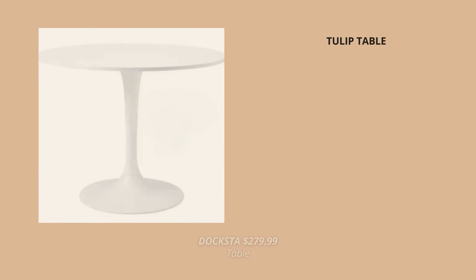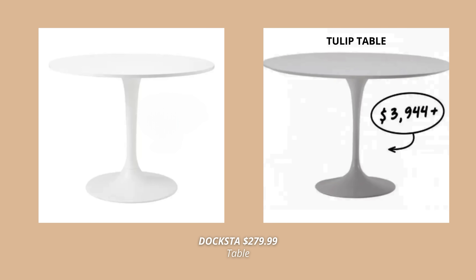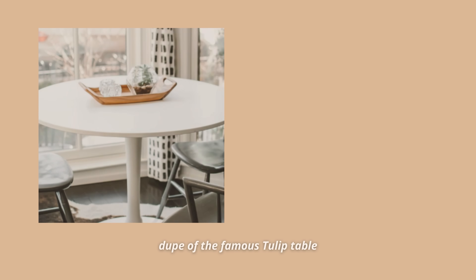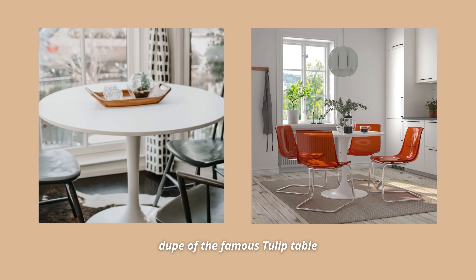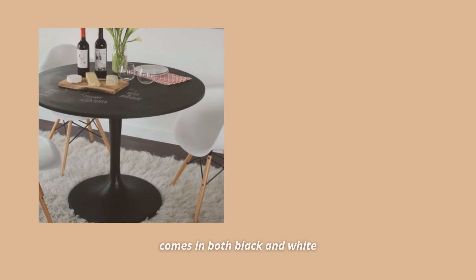When we're talking about Ikea products that are legit designer dupes, especially when it comes to mid-century modern, I have to mention the Docksta table, which is an obvious dupe of the iconic tulip table designed by Eero Saarinen in the 50s. I know these are not the same tables, obviously, but they look so alike! This is my favorite Ikea dining table of all time, and it's such an Ikea gem when it comes to mid-century modern furniture.